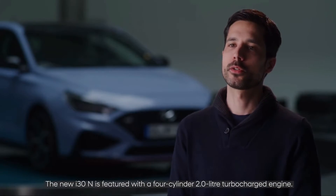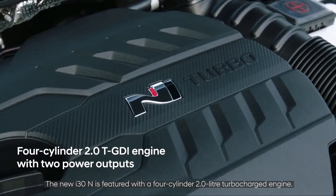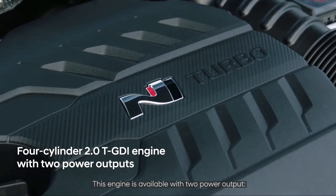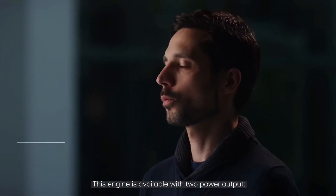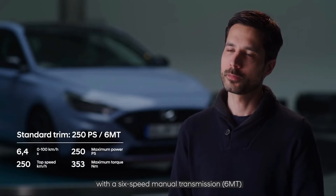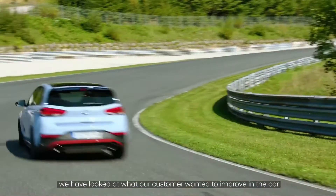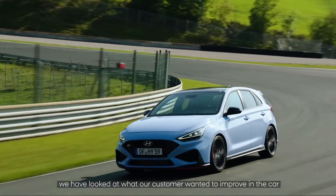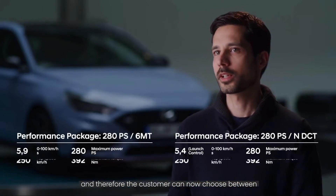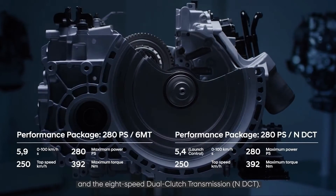The new i30N is featured with a four-cylinder 2.0 turbocharged engine available with two power outputs. With the standard trim of 250 PS, the car is equipped with a six-speed manual transmission, while with the performance package the customer can choose between the six-speed manual transmission and the NDCT transmission.